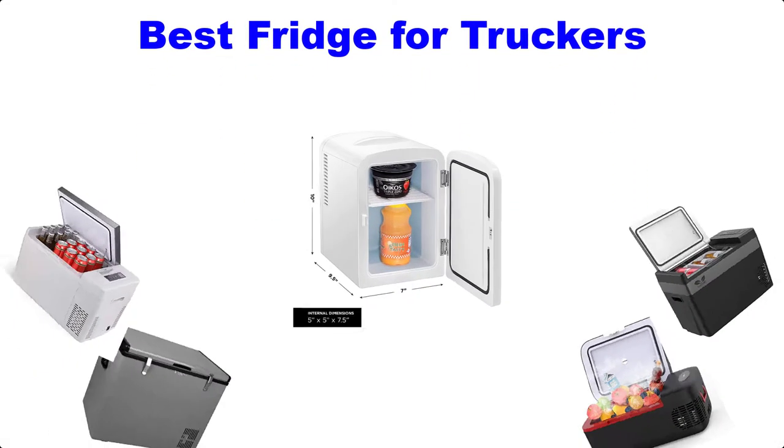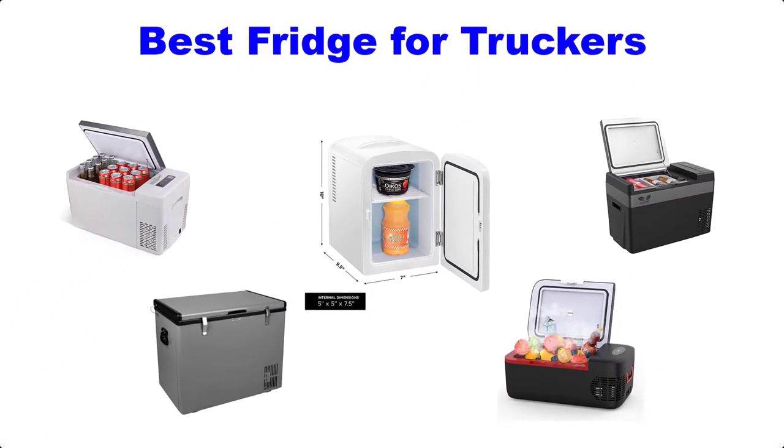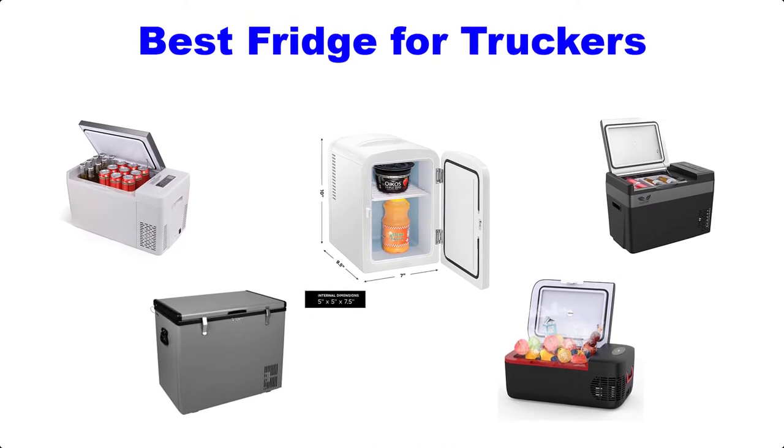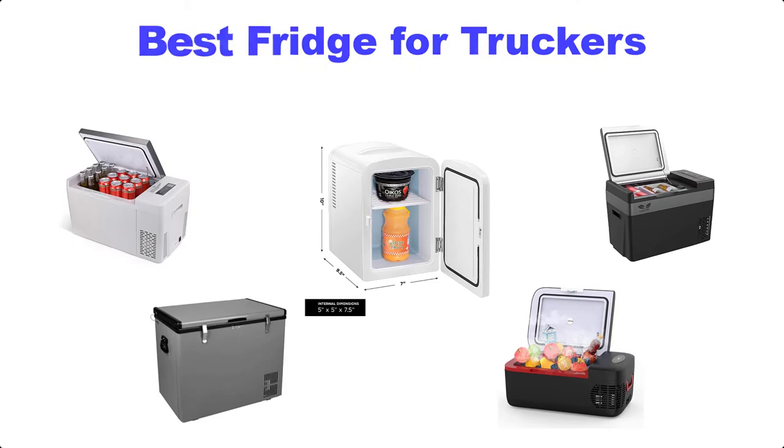Hello guys, welcome back to Top Home Guide. Today I'm going to talk about the best five fridges for truckers that you should buy. Let's get started.